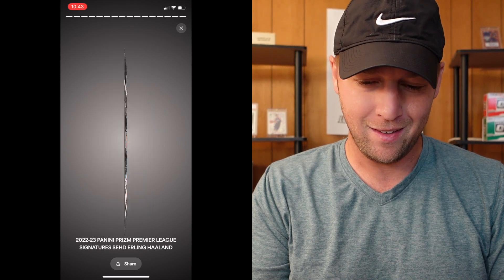This next card should be the final card in the submission. It's Erling Haaland — Premier League Signatures out of Panini Prism. Josh is a big soccer fan. He's hoping for a 10 on this one. And we are going to end with a 10! That is a super, super nice card — nice way to end the submission.